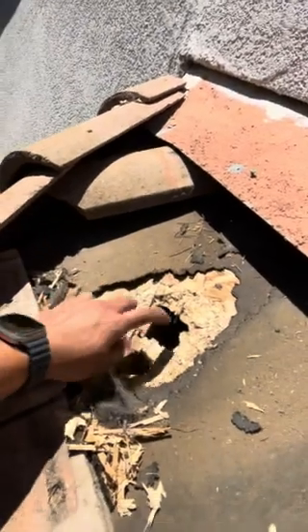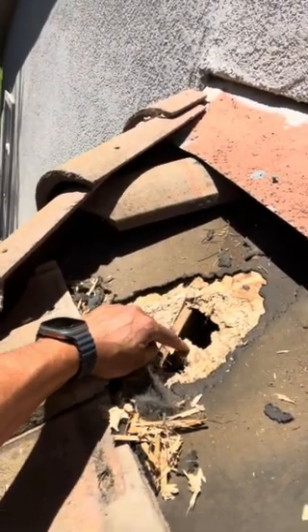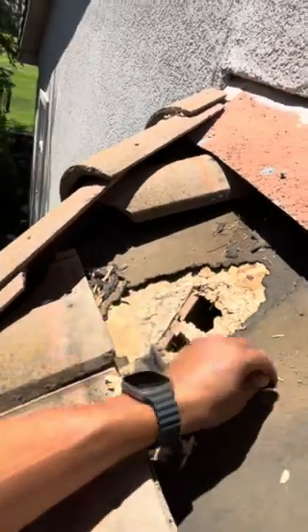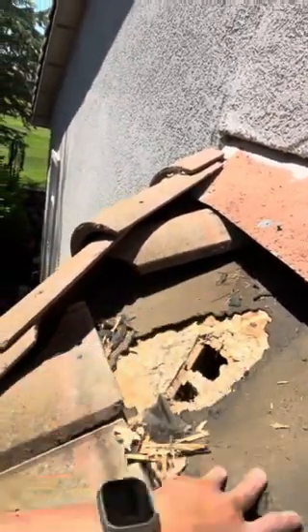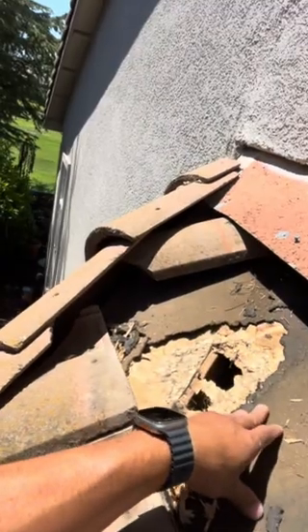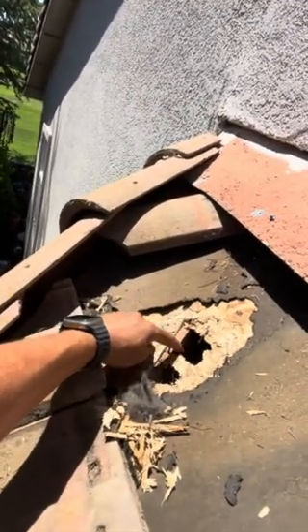Squirrels have made a home in the attic by removing this tile and they go through right here, which is called roof decking, which is the plywood. This is five-eighths of an inch thick plywood. This is the felt paper that keeps you from having a roof leak. They've gotten underneath the tiles, they've gone through the felt paper underlayment, they've gone through the roof decking, and now they're nesting inside the attic.